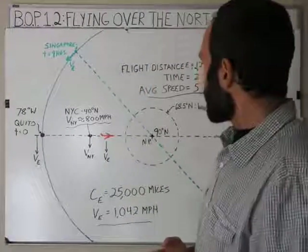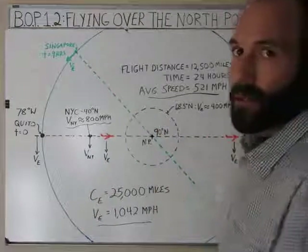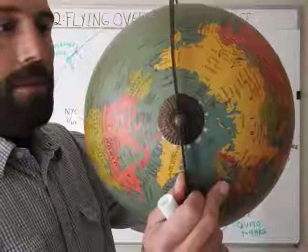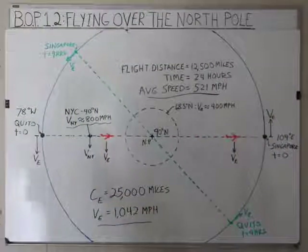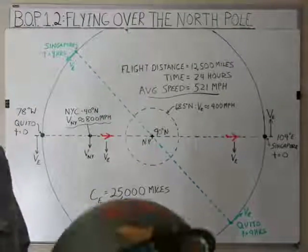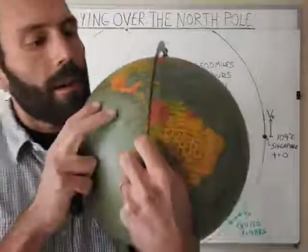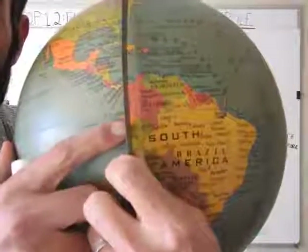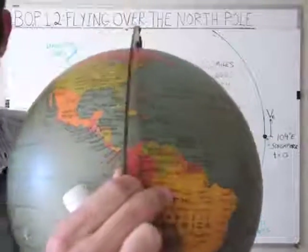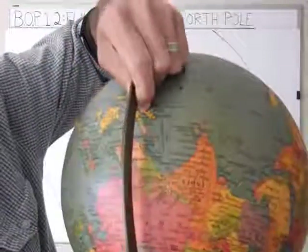What I have here is a view of the Earth looking down on the North Pole, kind of like I was talking about in Episode 1.1, looking down on the North Pole like this. What I have is Quito, Ecuador here, and Singapore over here. If you look at this on the globe right here, Quito is right here in Ecuador. We're going to say it's right at the equator — it's a little south.